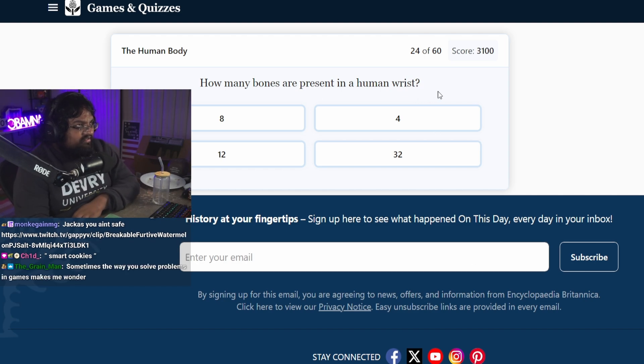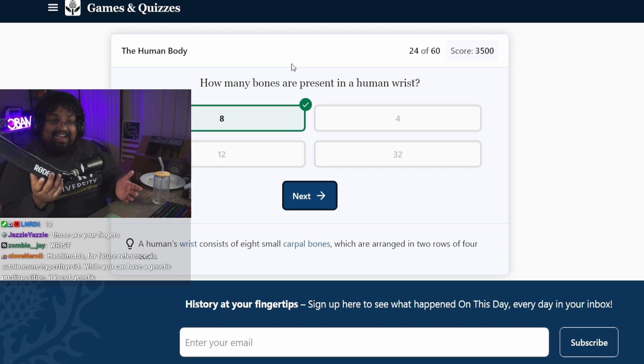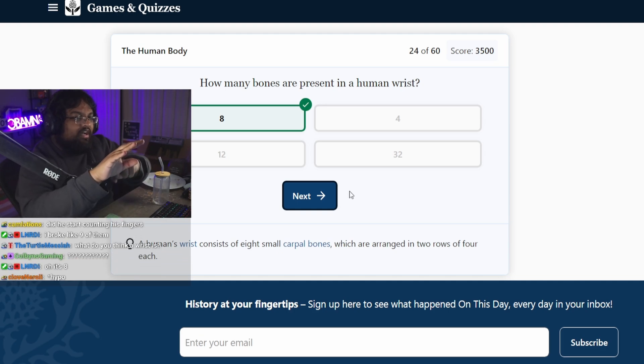How many bones are present in the human wrist? One, two, three, four, five... six... seven, eight. Nice! There we go! Eight! A human's wrist consists of eight carpal bones, which are arranged in two rows of four each. And maybe the thumb's attached to one?